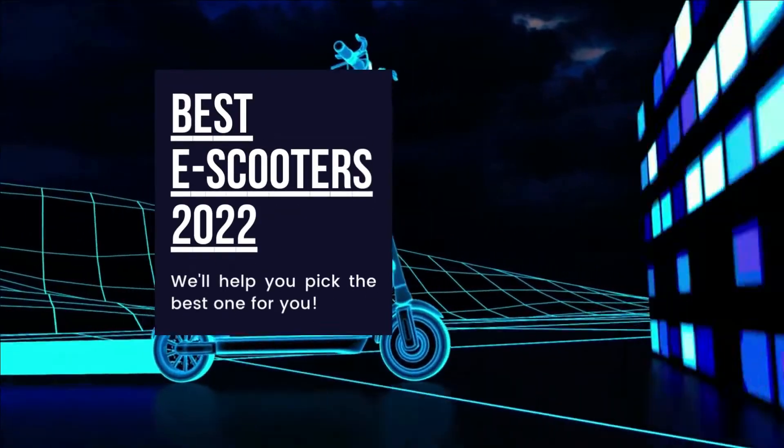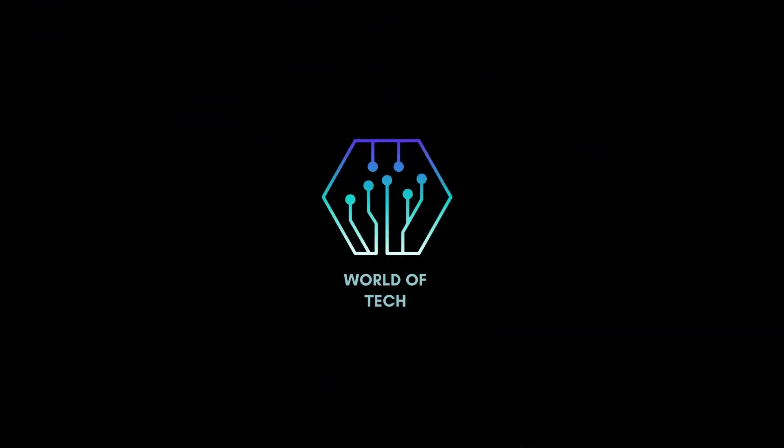Here is a list of the 5 best electric scooters in 2022. Welcome to the world of tech.